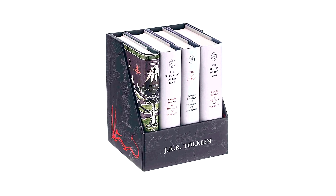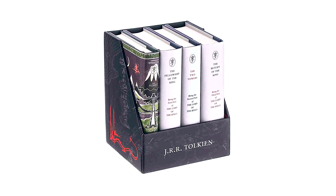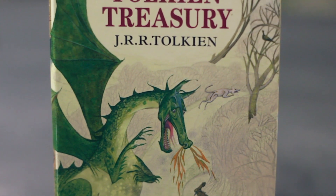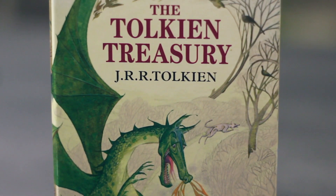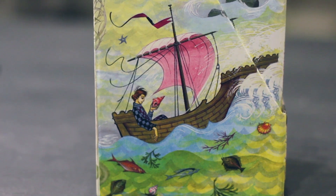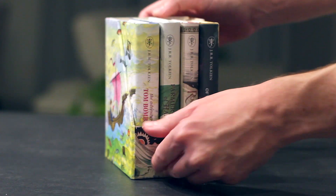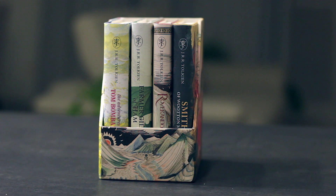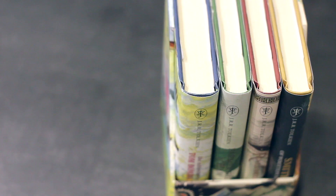That particular set included The Hobbit and the three-volume edition of The Lord of the Rings. Immediately striking with this box set is Pauline Baines's stunning and colourful illustrations all around the box, and also on each book's dust jacket. There are also several illustrations inside the books as well, so this is an absolutely comprehensive set right here.